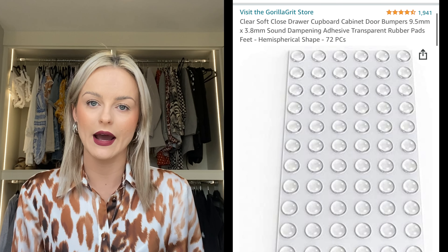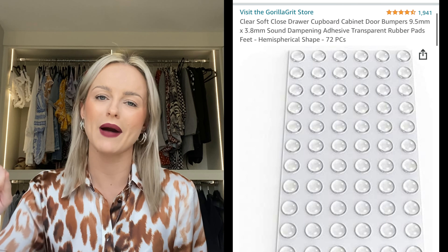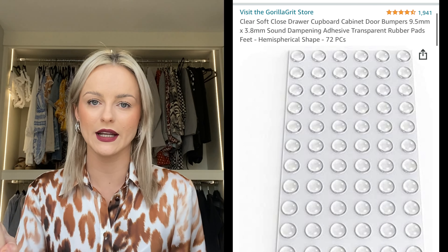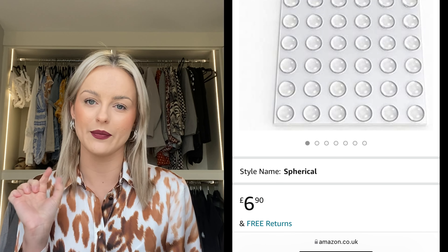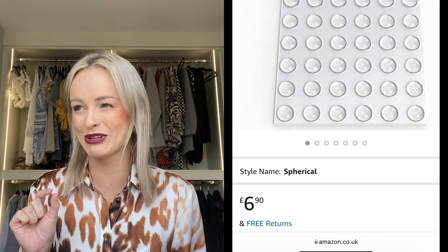Another thing you might not have thought of for the kitchen — if you want soft-close cupboards and you don't have them, and they're making a massive bang when you shut them, buy these soft-close little bump stickers. Like little nipples — you just stick them in your cupboard and you don't have that noise anymore. Very slick, very handy.